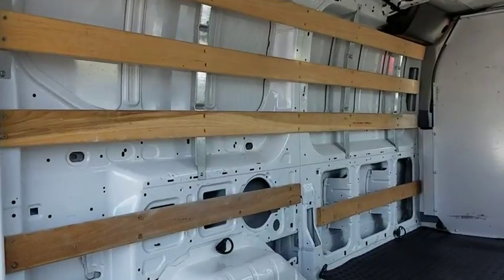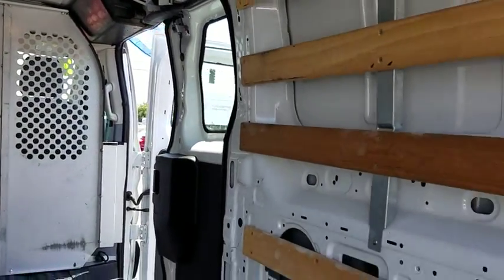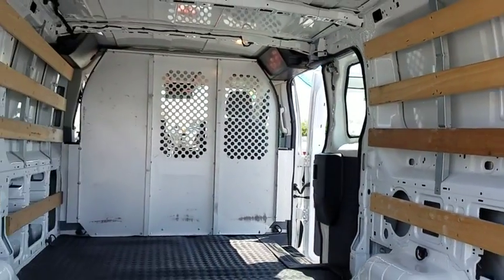Power windows, electronic stability control, tachometer, panic alarm, remote keyless entry, brake assist, front reading lamps, front bucket seats.